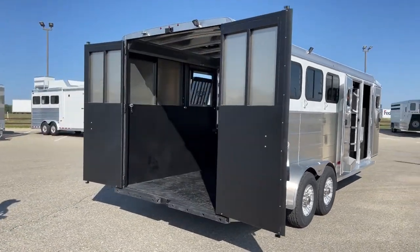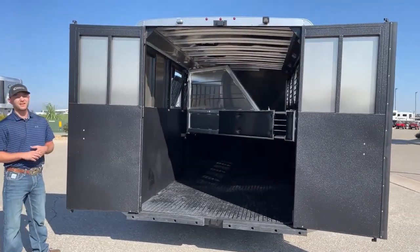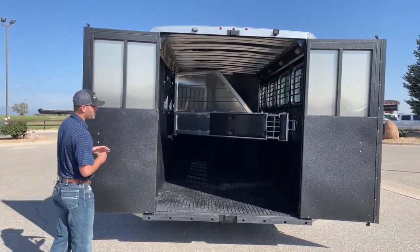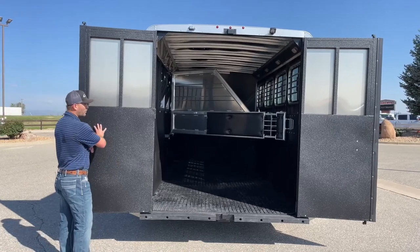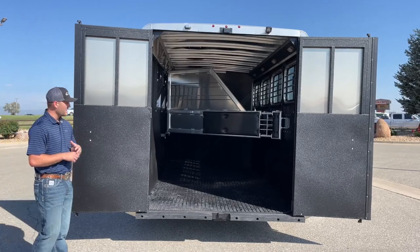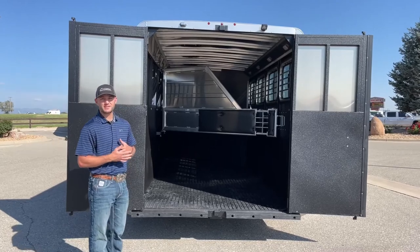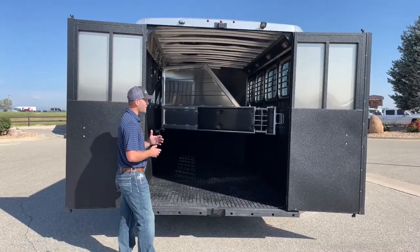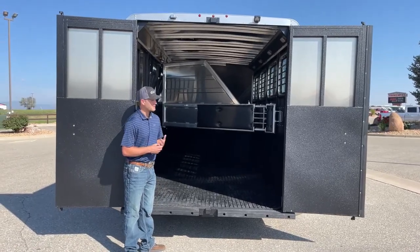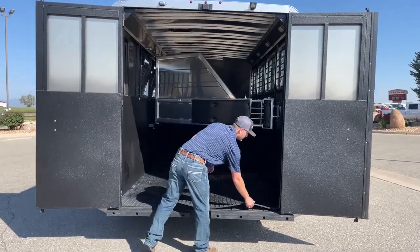Moving around to the load side of this trailer, the first thing you'll notice — on this trailer and pretty much any Logan Coach — is their Vortex lining that covers all the framing. They had it in the front tack and the closet tack, but this is a great place to show it to you. All their walls about four feet up and all their steel framing on this trailer is coated in this Vortex coating — basically a really hard plastic coating. It takes the place of a kick mat and protects the frame of the trailer as well as anywhere a horse is going to paw or kick. It's really easy to repair too — you're basically just patching that Vortex coating, which makes the longevity of this trailer a lot more appealing.